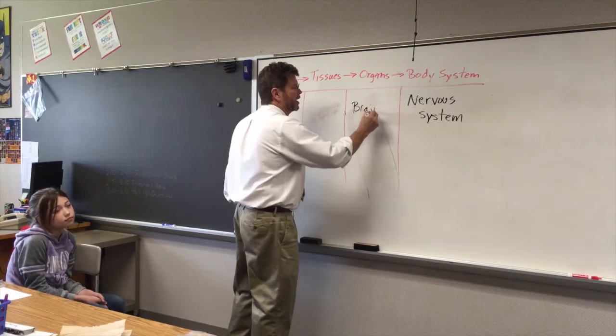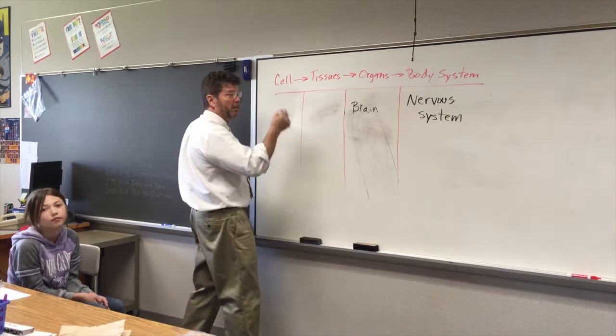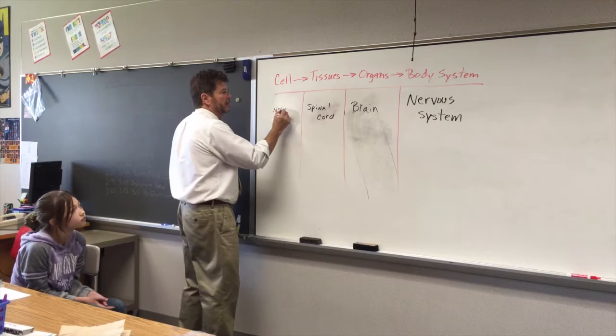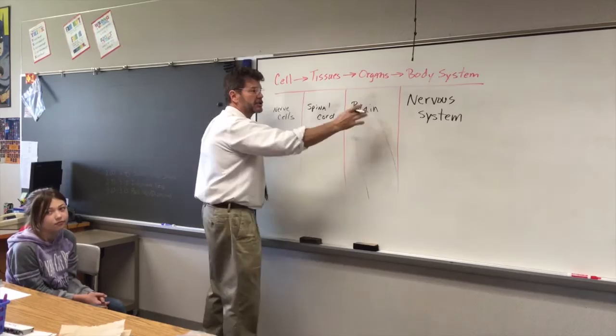What are some of the tissues that make up a brain? There are membranes and other parts of the brain, but what about something called the spinal cord? And finally, some of the cells that make this up are the nerve cells. So we've got nerve cells, cells coming together as the spinal cord, we have the brain — and this is all part of the nervous system.